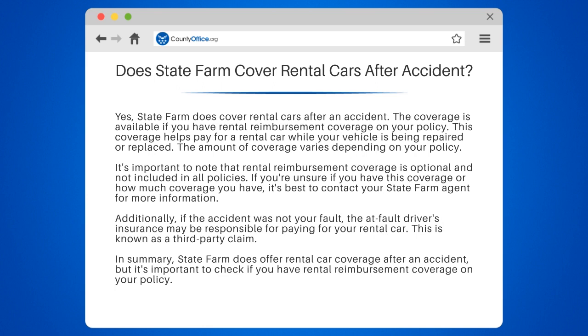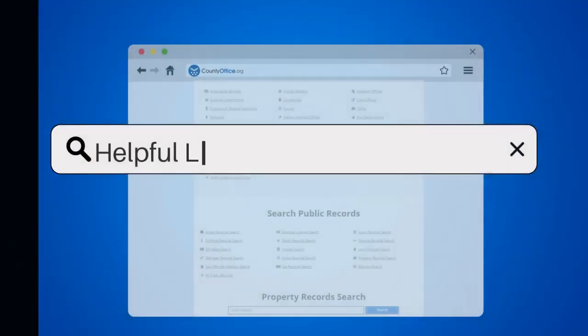Additionally, if the accident was not your fault, the at-fault driver's insurance may be responsible for paying for your rental car. This is known as a third-party claim. In summary, State Farm does offer rental car coverage after an accident, but it's important to check if you have rental reimbursement coverage on your policy.